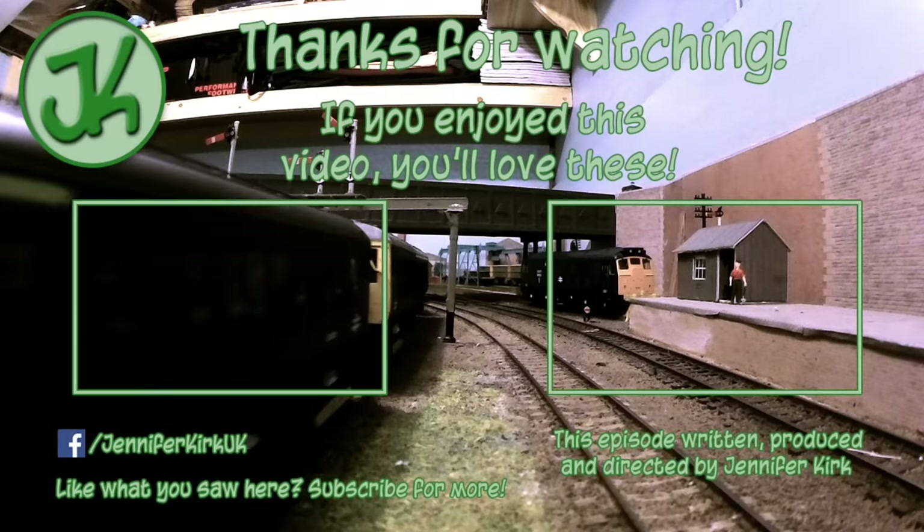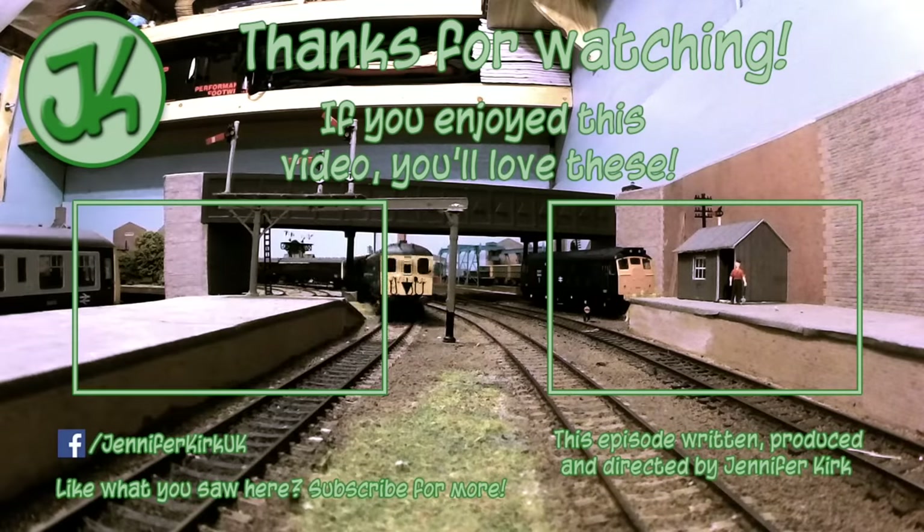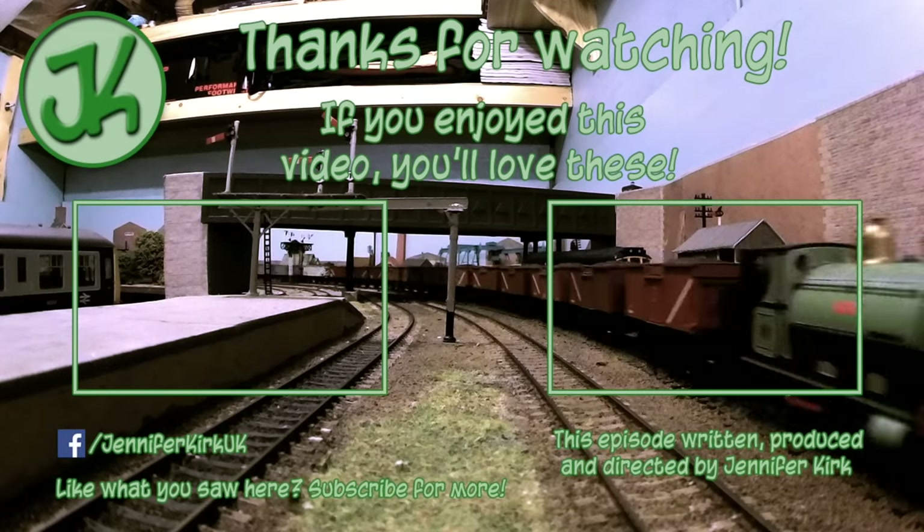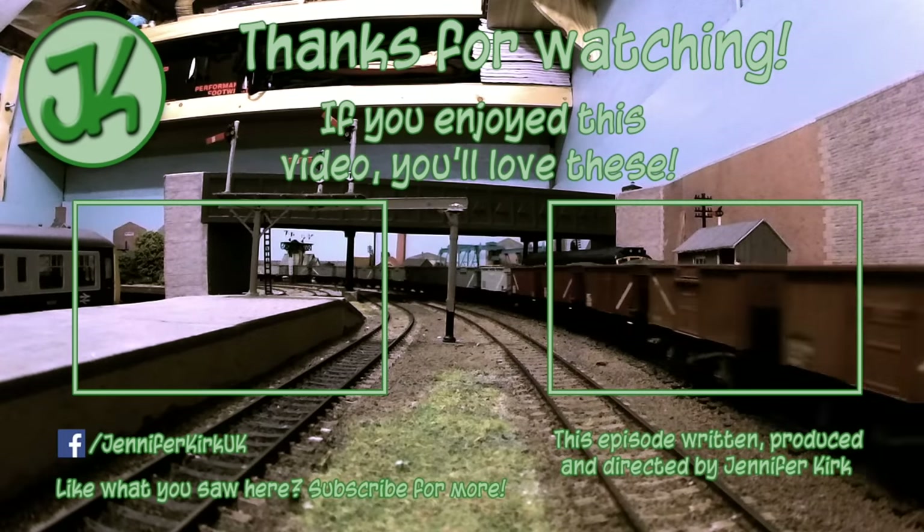Don't forget to like this video, share it too, and subscribe to the channel — you'll be the first to know about new videos as and when they go up. But thanks again for watching this. This is me, Jennifer Kirk, saying until next time, you take very good care of yourself. Bye for now. I will see you again, thank you.